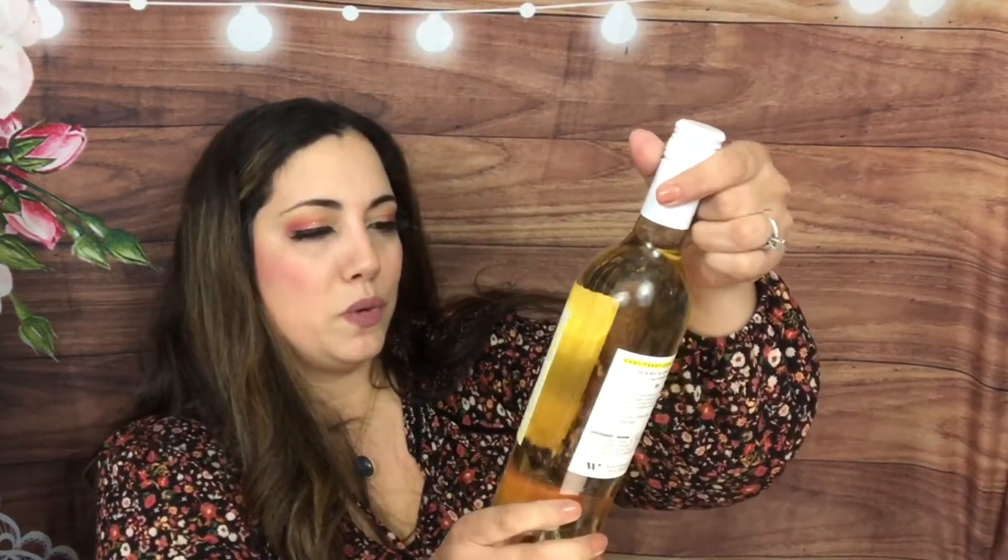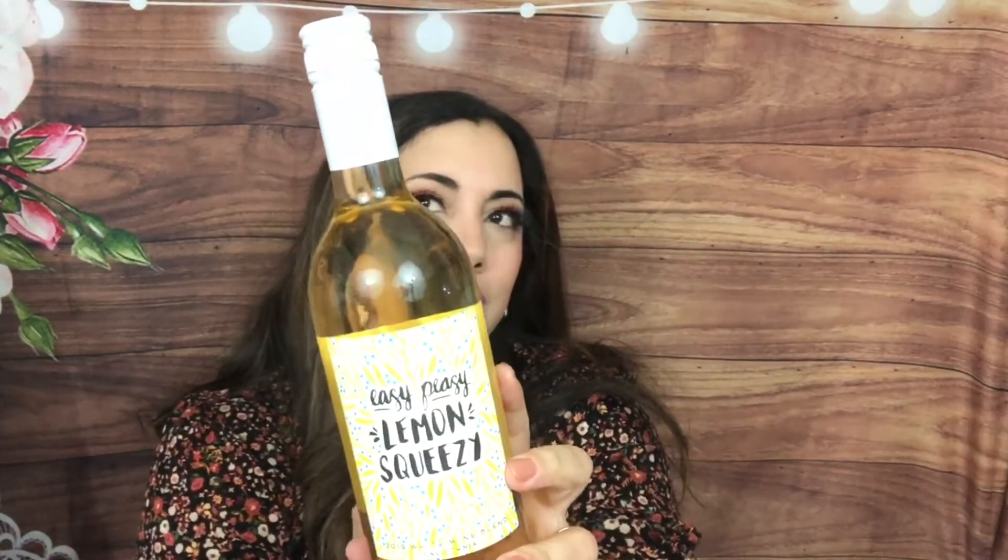It doesn't really give us much details. What is this? Easy Peasy Lemon Squeezy — and this is a white blend. I love the label. And this is a screw-off, so I should be able to taste it right now. It says 2019 white wine blend from California. The ultimate sunny day drink — Easy Peasy Lemon Squeezy. It's light, crisp, and full of zingy citrus deliciousness. One sip of this white wine blend will brighten your day. Don't I know it.